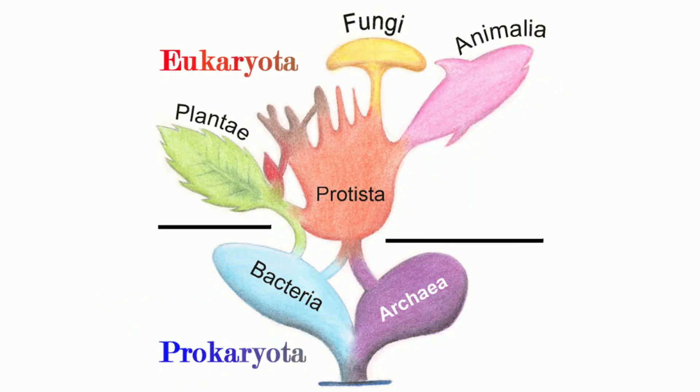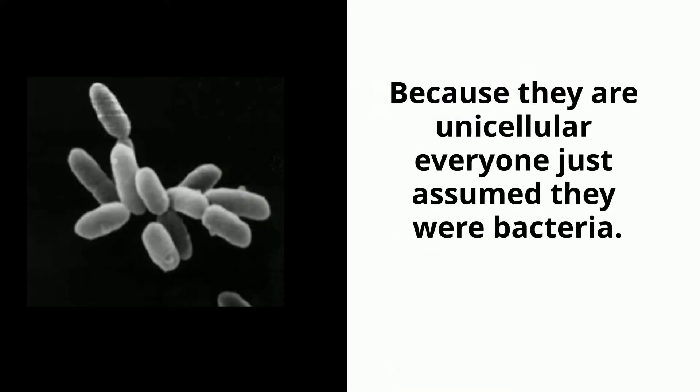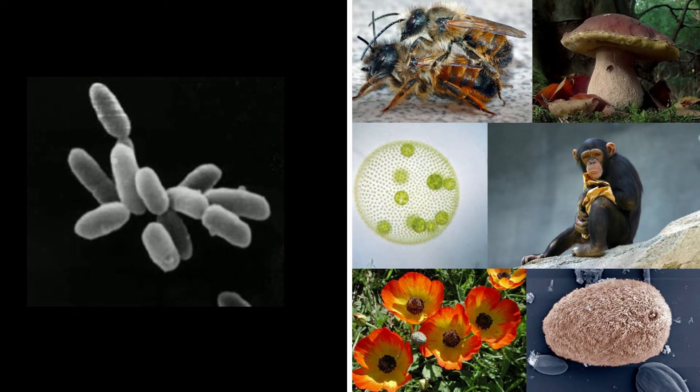Archaea is one of the six kingdoms of life. For many years, archaea was called archaebacteria, but has since been changed to archaea due to the fact that archaea are not bacteria. In fact, archaea have more in common with the domain eukarya than bacteria.